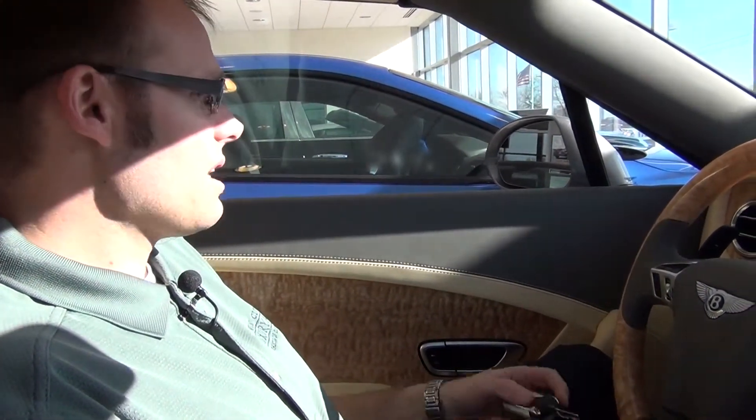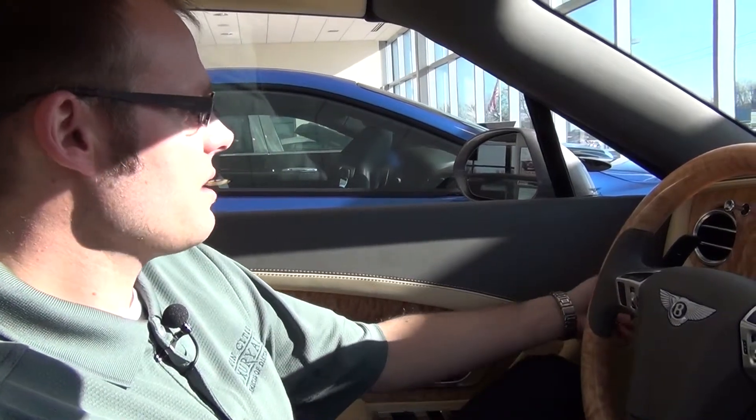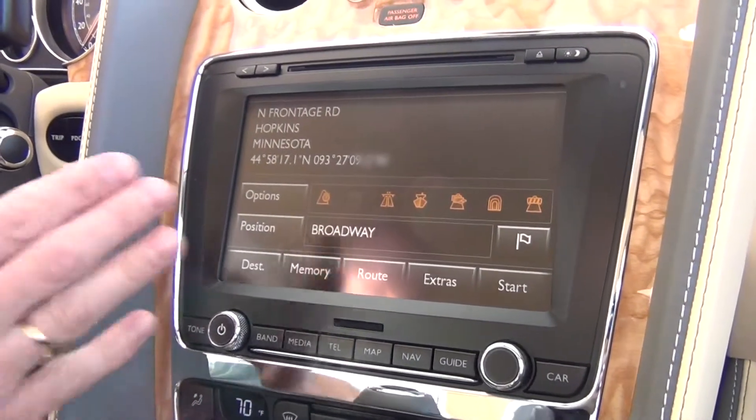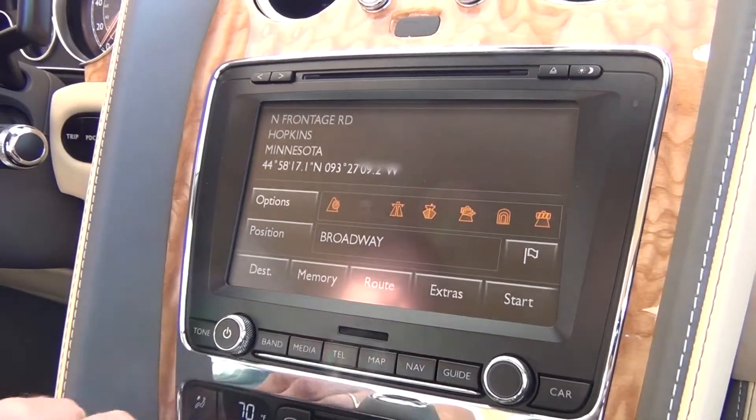What we're going to be doing today is getting the Sirius ID number off. First things first, I'm going to power this car up — it does not need to be running. On your main display you have all the options here.